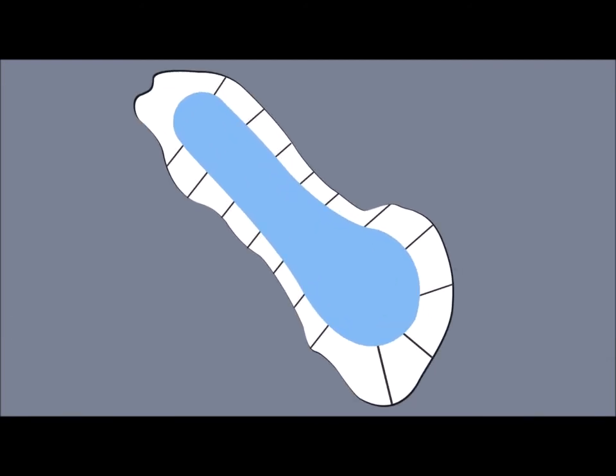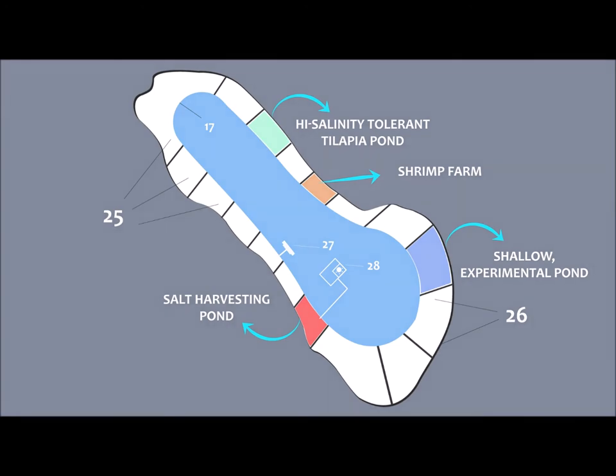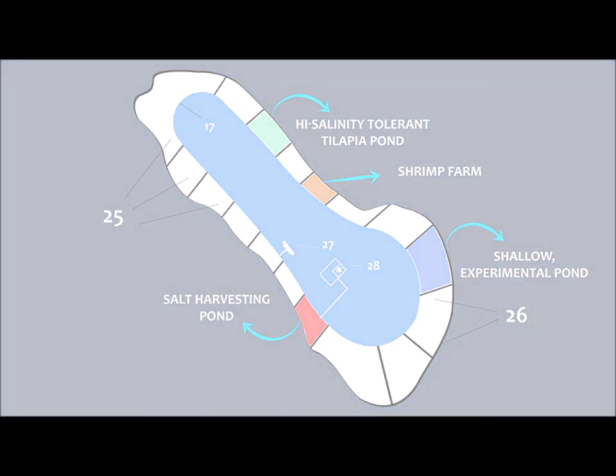Once we have the berm established — berm being number 17 in this figure — we can divide up the playa area into a number of different holding ponds. Some of these holding ponds can be used for commercial things such as shrimp or salt harvesting. Others can be experimental, perhaps to develop a species of tilapia very resistant to salt, and others can be turned over to universities and research organizations. We divide them using the same material from which we make the berm, making perpendicular lines to the berm. We can even extend some of these lines out into the Salton Sea to create eco-lodges or marinas that will further enhance the recreational opportunities the new Salton Sea will afford.